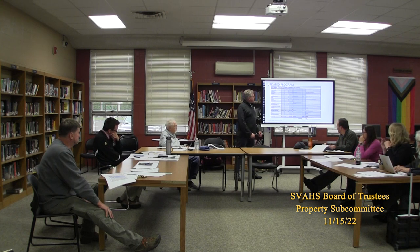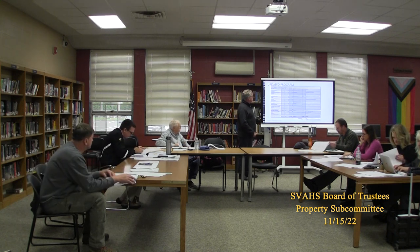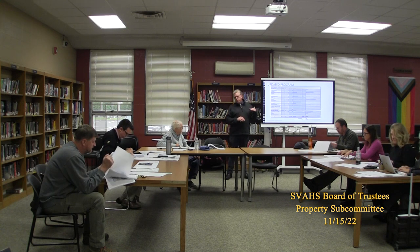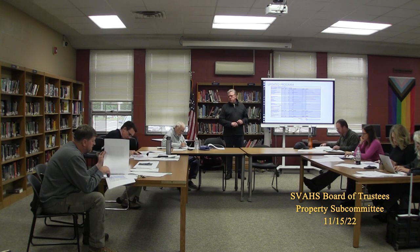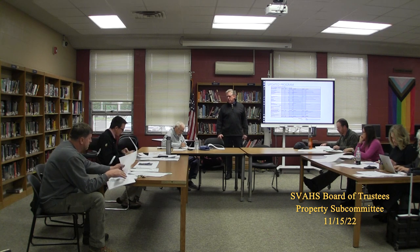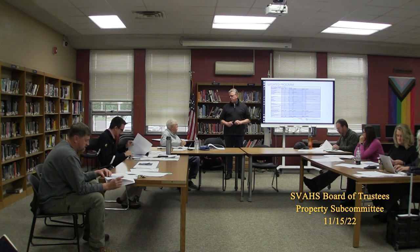Option one has three standard classrooms and one large classroom. Option two has two standard classrooms and one large classroom. Option three has just three standard classrooms. They go from the highest to the lowest square footage based on classrooms. After this conversation, you may decide you need to look at other ways to cut if the cost is more than you can find.